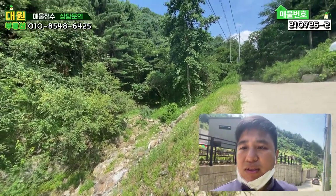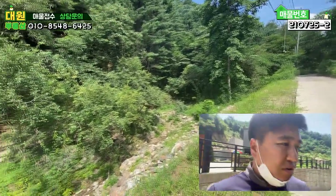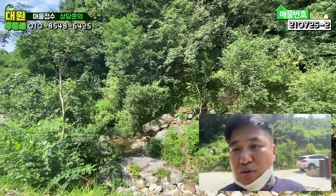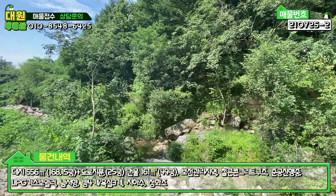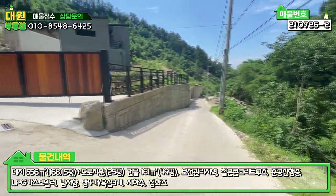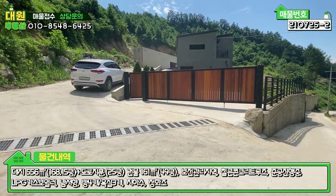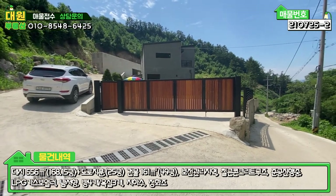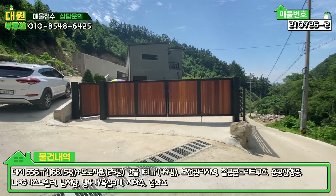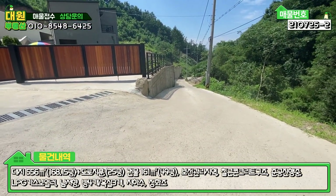제가 좀 미리 봤는데 집 하나는 정말 잘 지으셨더라고요. 아이들이 지금 수영을 하고 있어가지고 참고하시면서 보시면 될 것 같습니다. 봄매물 외관부터 보실 텐데, 강아지가 조금 짖어서 오디오에 시끄러울 수 있으니 참고해 주시고. 정면에 보이시는 회색 와이드 벽돌로 마감된 주택이 되겠습니다. 우측 메인 도로 시멘트 포장이 굉장히 잘 되어있고요.